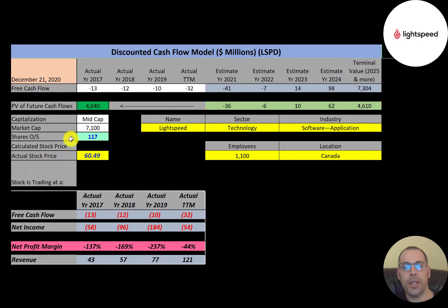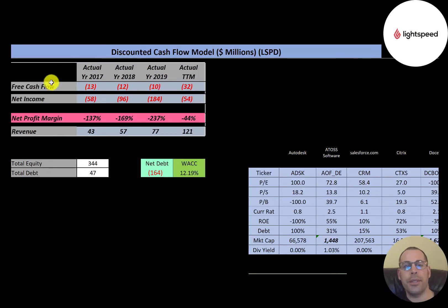Let's get started with the model. This is a mid-cap company with a market cap of $7.1 billion. They're trading at $60 a share and have 117 million shares outstanding. The way you value a company is you forecast the free cash flows and then discount that number back to today's value, which is what we're doing in this video. Free cash flow is cash flow from operations minus capital expenditures.